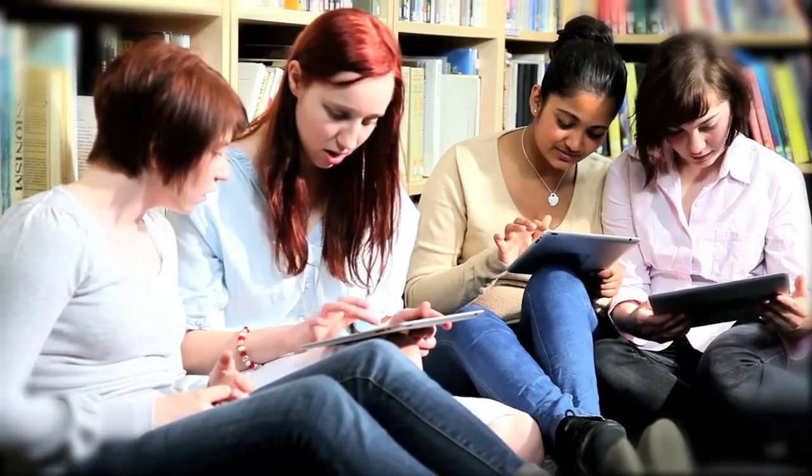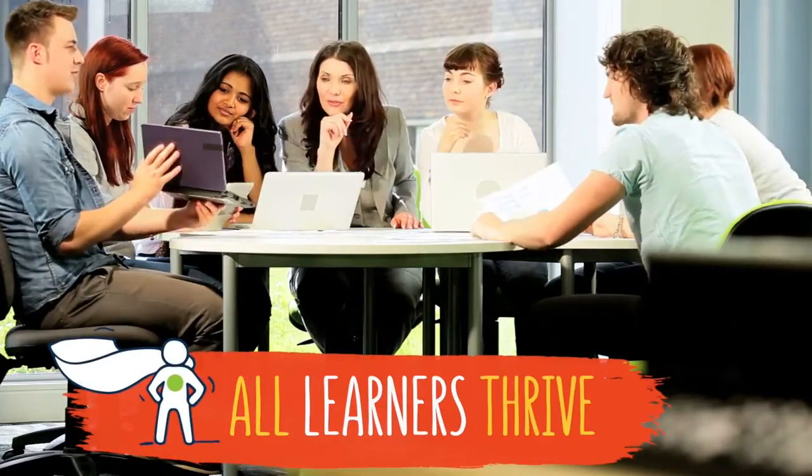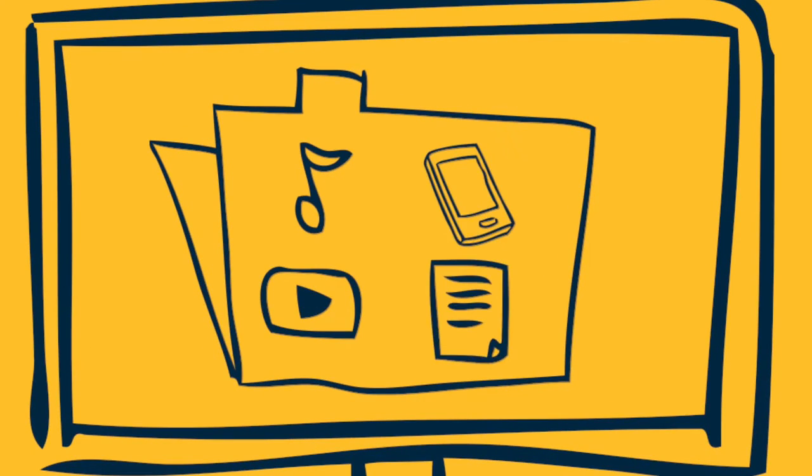What that means for the student is they keep their scholarships, they keep their financial aid, and it keeps them moving towards a graduation date. Capture your students' attention and cultivate success — create a learning environment where all learners thrive. Take advantage of video, audio, and interactive media to engage your students.